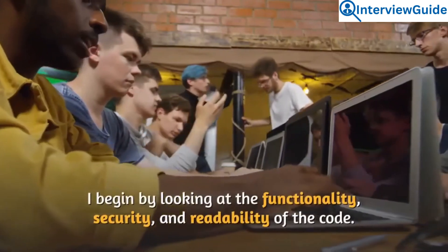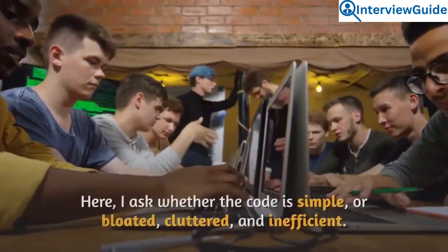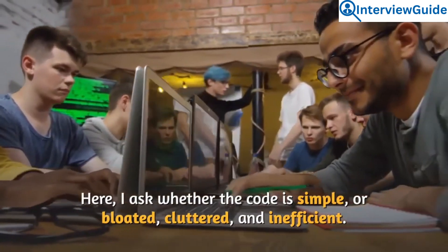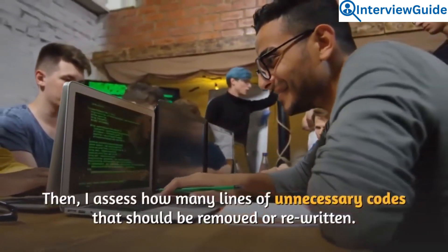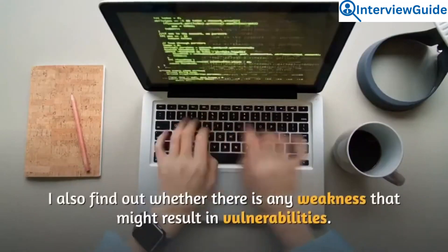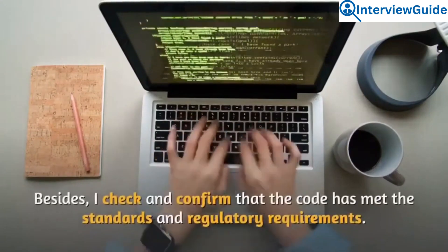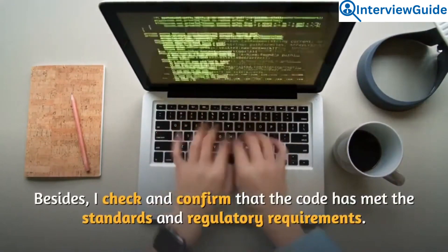I begin by looking at the functionality, security, and readability of the code — asking whether the code is simple or bloated, cluttered, and inefficient. Then I assess how many lines of unnecessary code should be removed or rewritten, and find out whether there is any weakness that might result in vulnerabilities. I also check and confirm that the code has met the required standards and regulatory requirements.